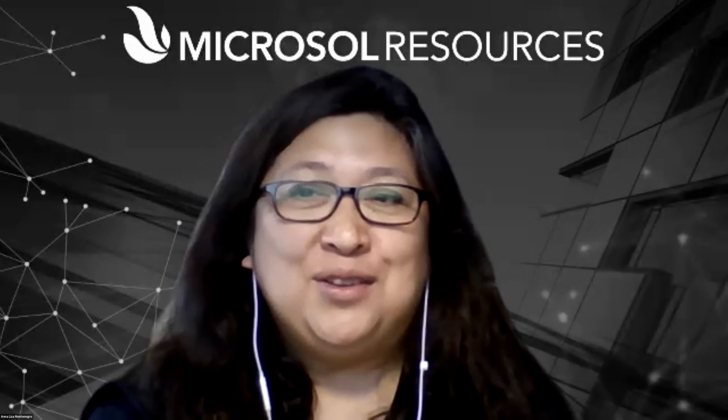We're right at 1 o'clock Pacific, so let's wrap it up. Thank you so much to Microsoft Resources — you've been good friends of C-RUG for a few years now and always come with really good presentations.